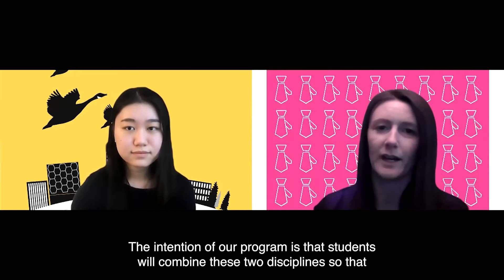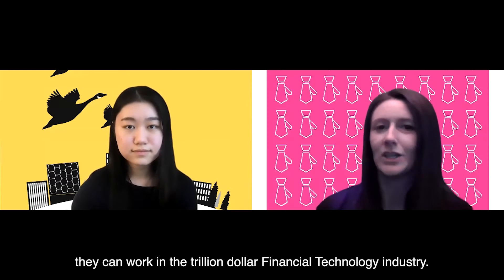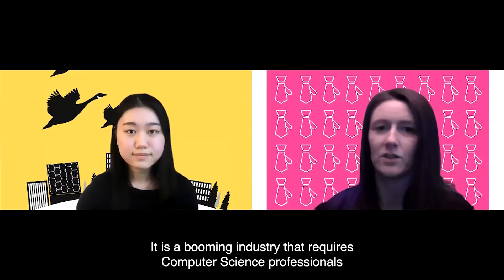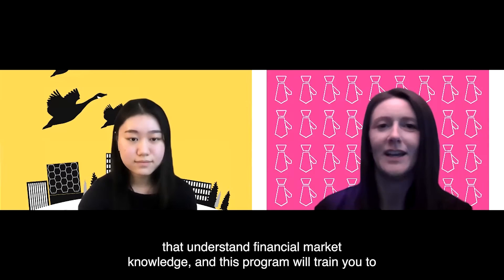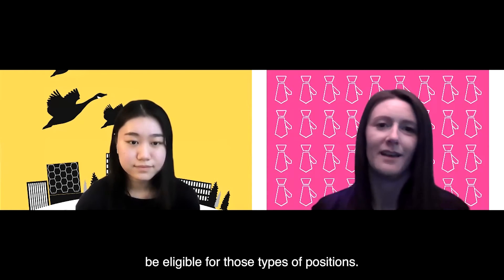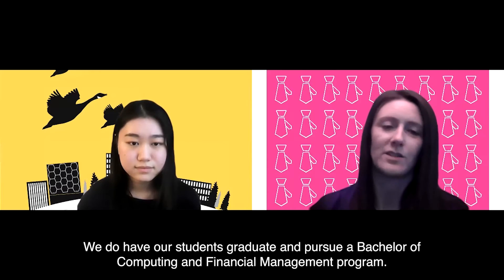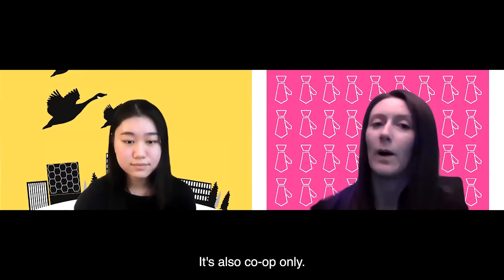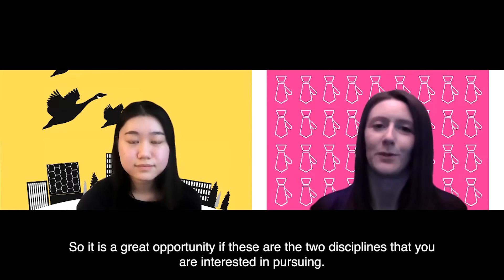The intention of our program is that students will combine these two disciplines so that they can work in the trillion dollar financial technology industry. It is a booming industry that requires computer science professionals that understand financial market knowledge, and this program will train you to be eligible for those types of positions. It is a very unique degree — students graduate with a Bachelor of Computing and Financial Management. It's also co-op only, so it is a great opportunity if these are the two disciplines you're interested in pursuing.